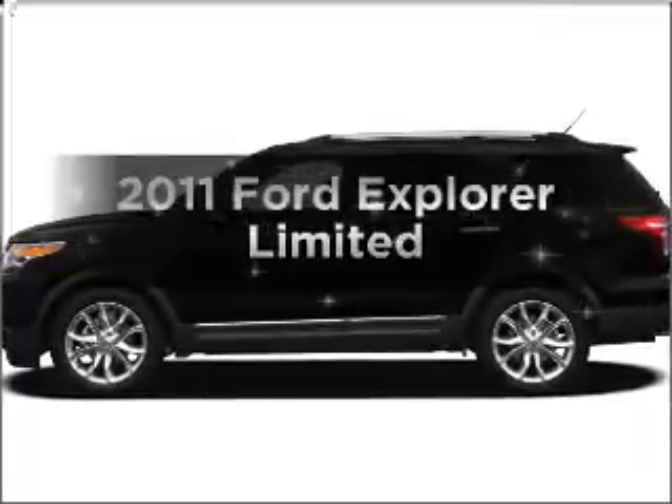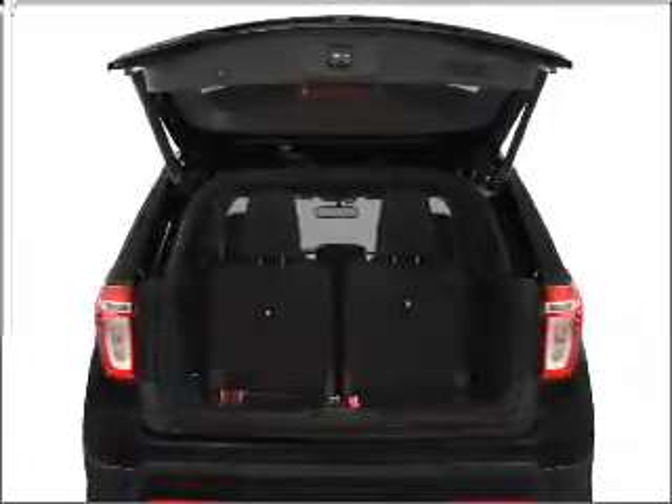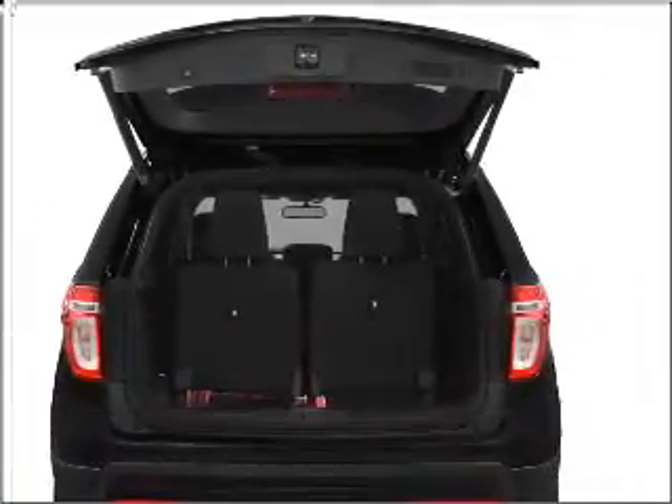Introducing the 2011 Ford Explorer. This is the set of wheels you've been looking for, with a reliable six-cylinder engine that responds smoothly to its six-speed automatic transmission.